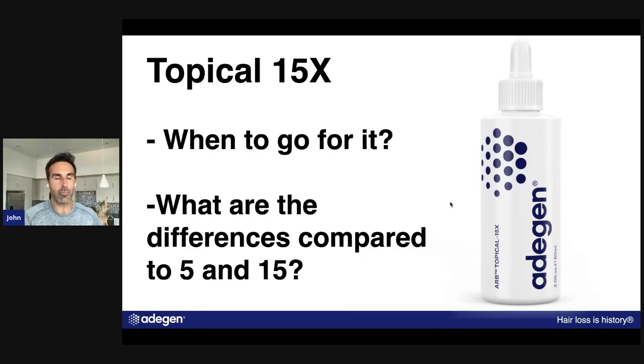I just wanted to briefly touch on the Topical 15x — what it is, how we came up with it, and why it's here. You've seen amazing results from people using the 15x, like Siri, who loves it and has regrown his whole head of hair. I've been using it myself and I'm super happy with it — it's a special one. Hopefully that answers the question.